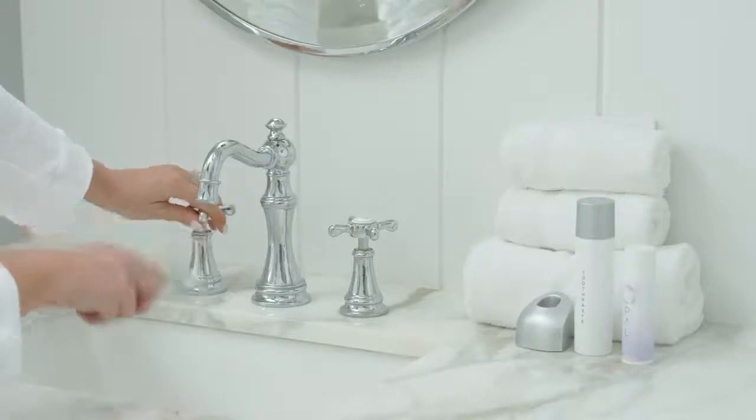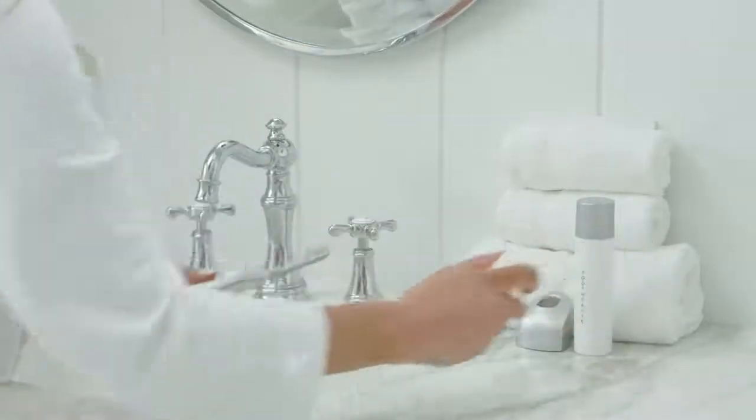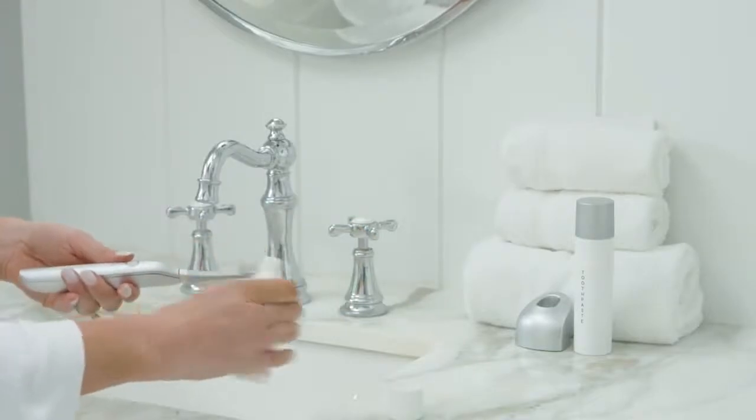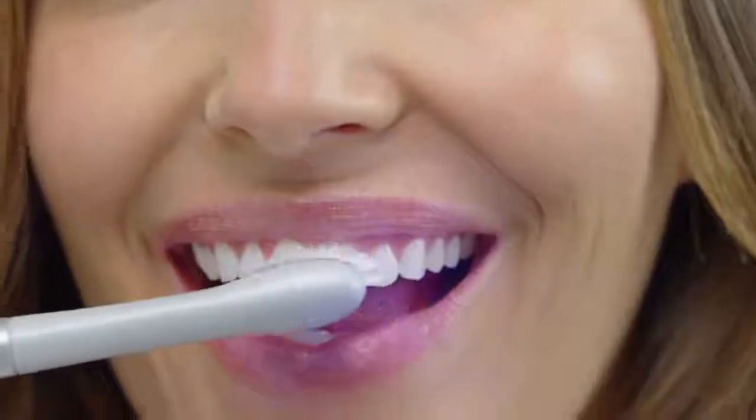Just wake it, wet it, add your favourite toothpaste and optional opal light-activated gel, and you're ready for a whole new way of cleaning and brightening.